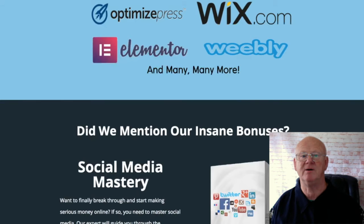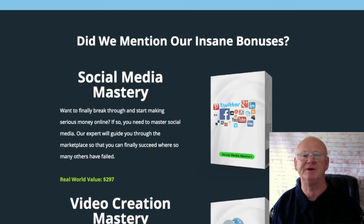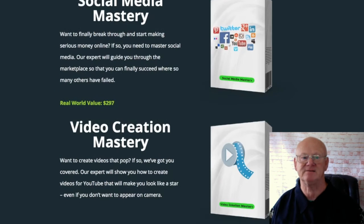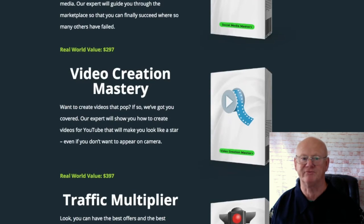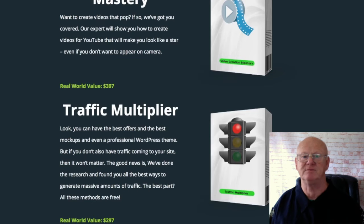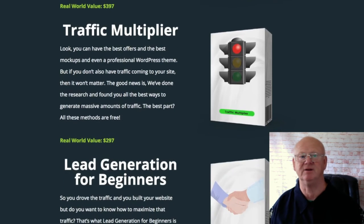Upsell Two is the Unlimited version, priced at sixty-seven dollars. No matter what niche you're in, if you want to build urgency and fear of missing out into your sales page, this is the one you need. These notifications catch the eye and push people to take action. According to Conversion Champ's sales page, they can increase conversions by over a thousand percent. You'll also get agency rights to sell this service to clients. There's a downsell at forty-seven dollars, but without agency rights.